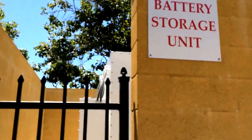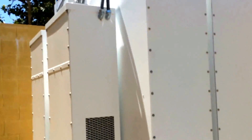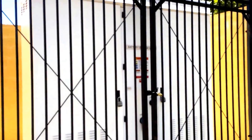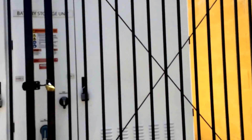Just a neat little discovery I found — a battery storage unit with cooling units. Tesla has this at the Gilroy supercharging station. They have two of their Tesla utility-sized battery storage units here.